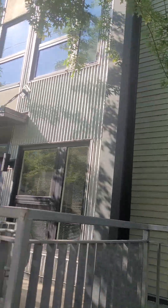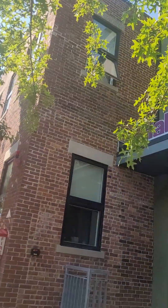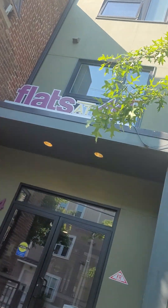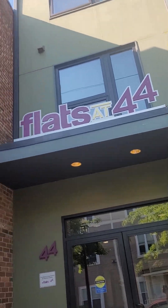Right here we are. It's a lovely street. We're also part of the historic Box District here at the Chelsea Flats.